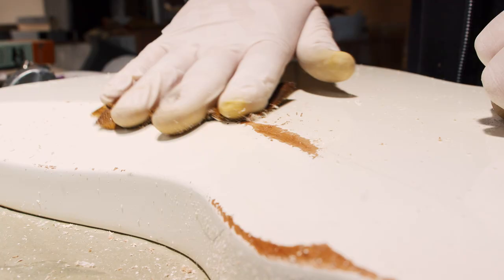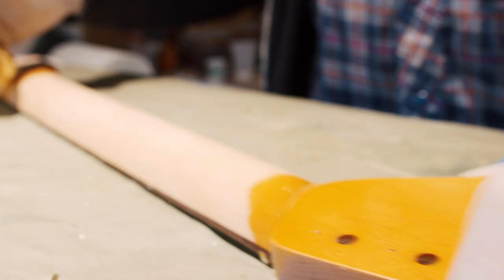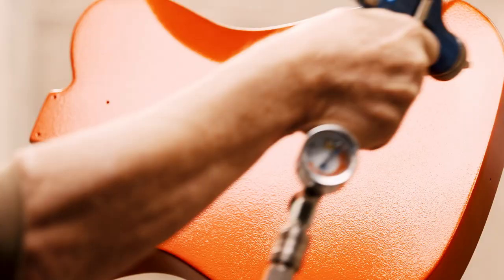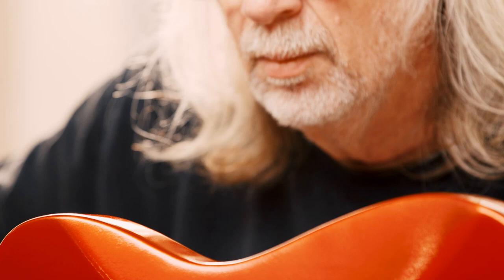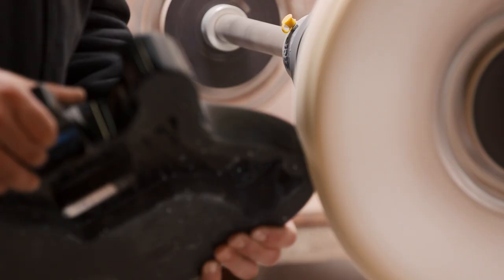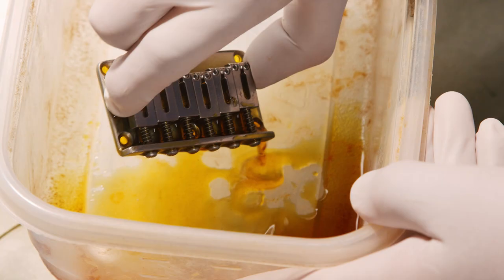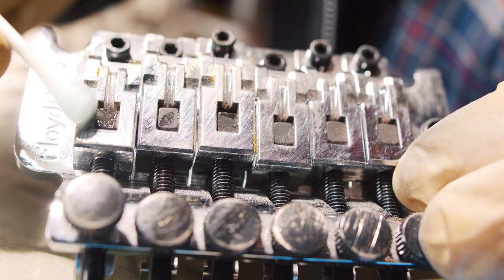Honestly, aging the guitar — taking some of the finish off here and there and wearing it down — actually creates a better sounding guitar. It's not sort of drowned in finish. To make an instrument look truly vintage and not just beat up is a much more complex set of activities than you might suspect.